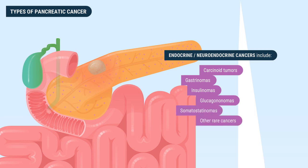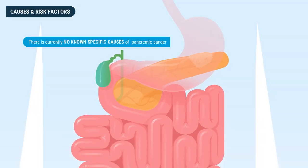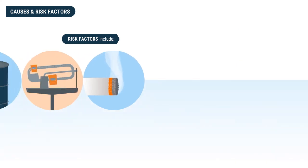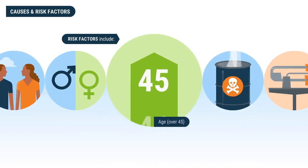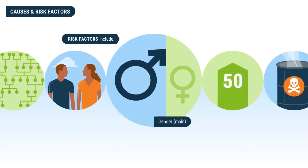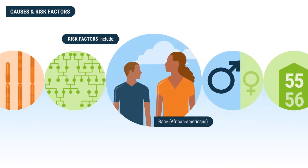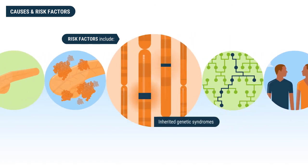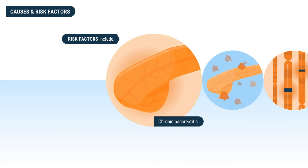While there is currently no known specific cause of pancreatic cancer, there are risk factors that increase the likelihood of its development. These include smoking or tobacco use, obesity or being overweight, certain industrial chemical exposure, age over 45, and gender — men are more likely than women to develop pancreatic cancer. Additional risk factors include race, family history, inherited genetic syndromes, diabetes, and chronic pancreatitis, which is lasting inflammation or swelling of the pancreas.